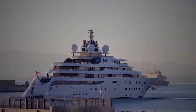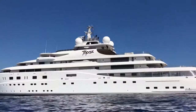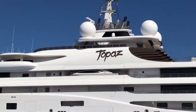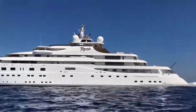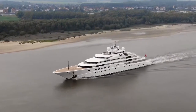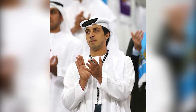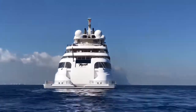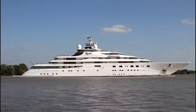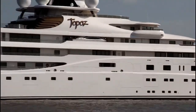It took four years of painstaking work to construct this giant. The yacht boasts an impressive weight of over 12,000 tons and a length of 147 meters. She is built according to traditional Lurssen technology, with a steel hull and aluminium superstructure. It is rumored that the yacht was built for the Deputy Prime Minister of the United Arab Emirates, Mansour bin Zayed Al-Nahyan, though some publications insist the owner may be a member of the Saudi royal family.